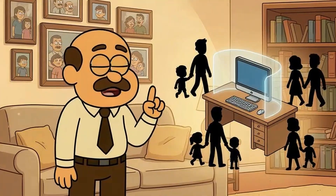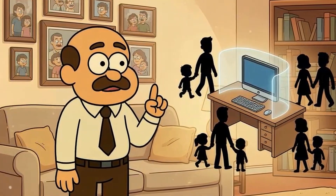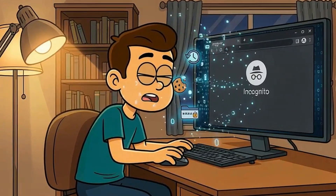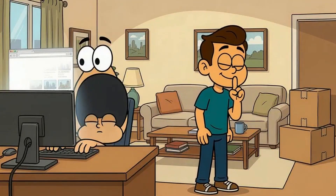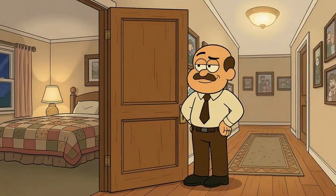So what does incognito mode actually do? It hides your activity from other people who use your computer. That's it. When you close that incognito window, it deletes your browsing history, cookies, and any passwords you typed in. If your roommate logs on after you, they won't see that you were browsing apartments in another city. It's local privacy.